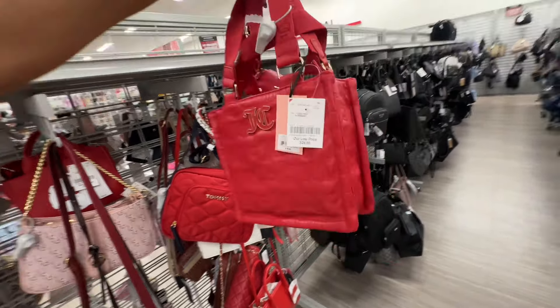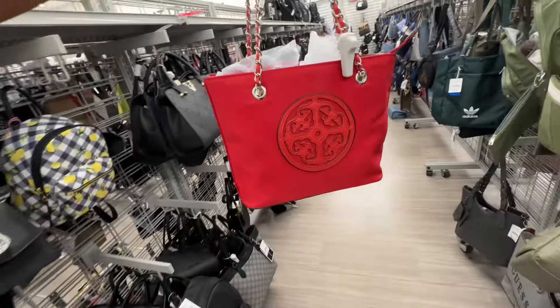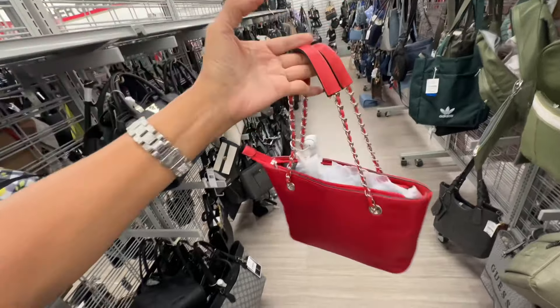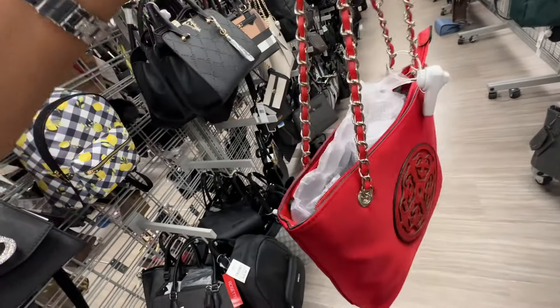Oh, here's a little mini tote — red with silver, and the strap is braided.